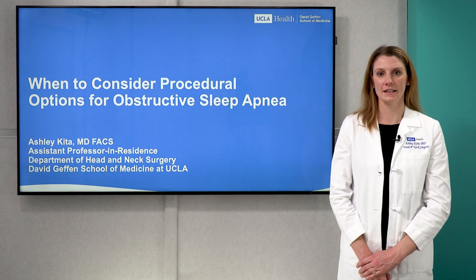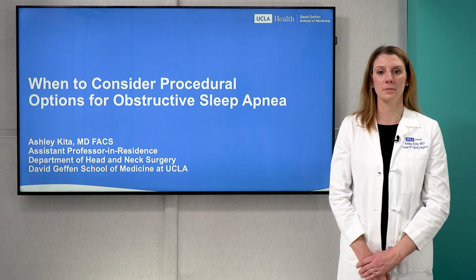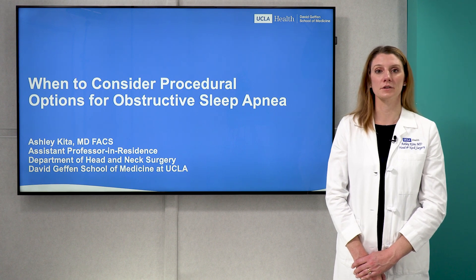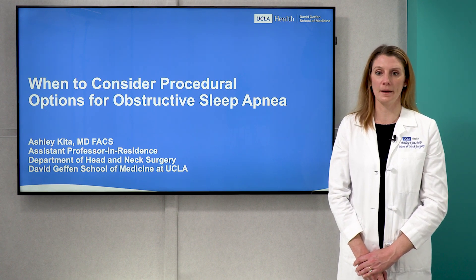Hello, I'm Dr. Ashley Keeta, an assistant professor in the Department of Head and Neck Surgery here at UCLA. I'm excited to talk to you today about when to consider procedural options for obstructive sleep apnea.